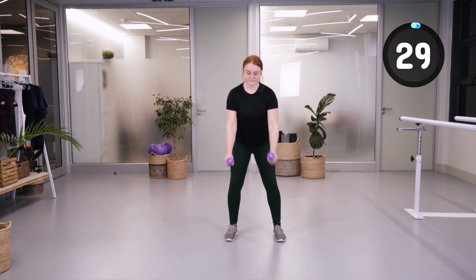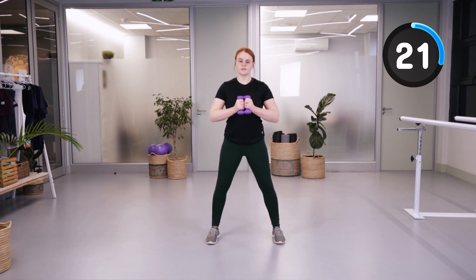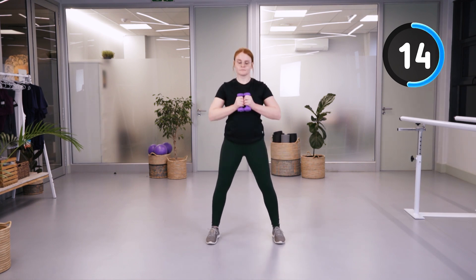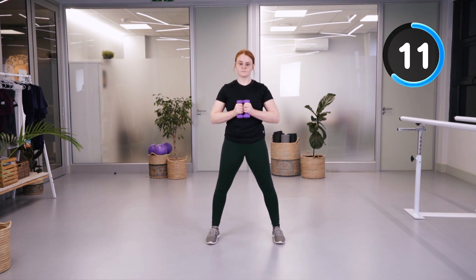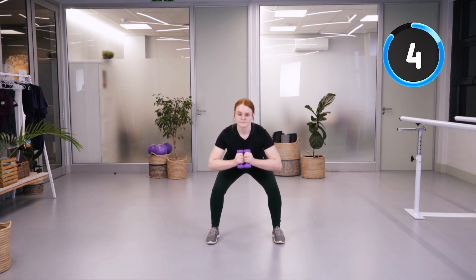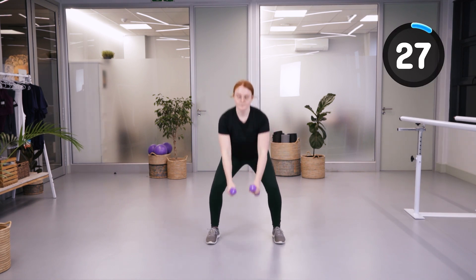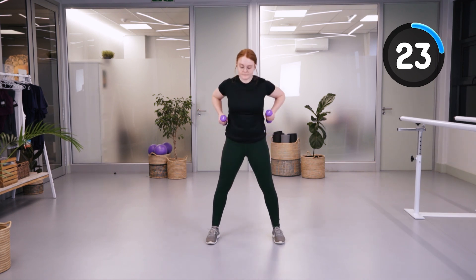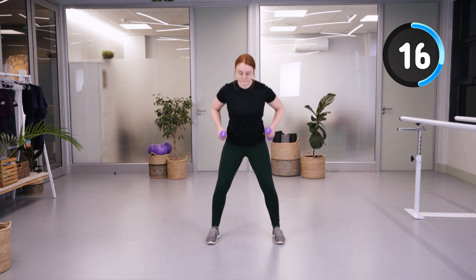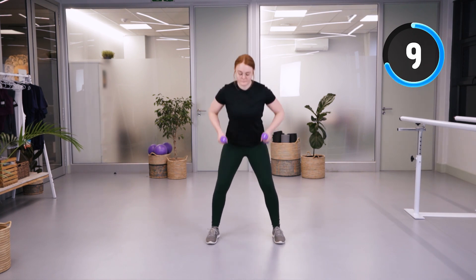We're going to go into squats, keeping the weights by your chest as we squat down. Keep your knees outwards — they should not roll inwards. Think of your kneecaps going over your second toe as you stand up, initiating with the buttocks muscle. Then we're going to go into a squat with a row — bringing those arms up as high as possible, bending the arms to the back, and still thinking of the position of your knees while doing your squat. Only go as far down as what is comfortable for you at the moment.